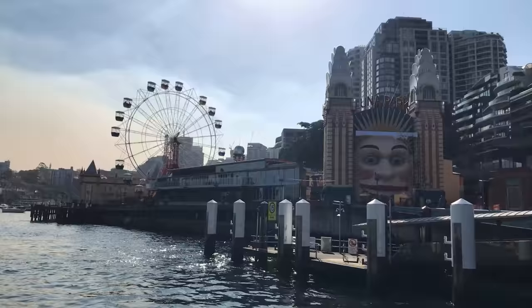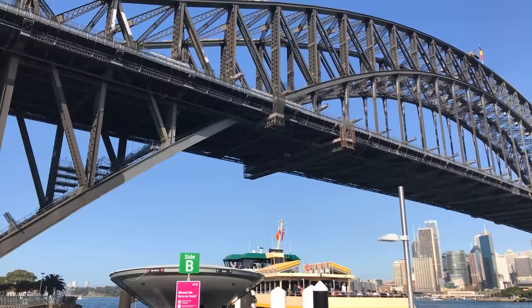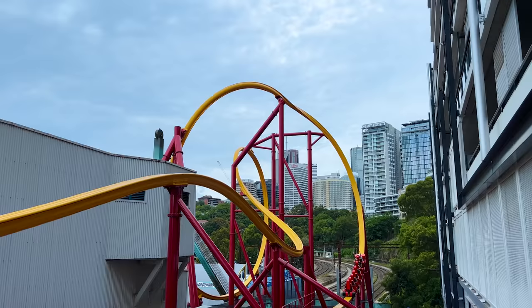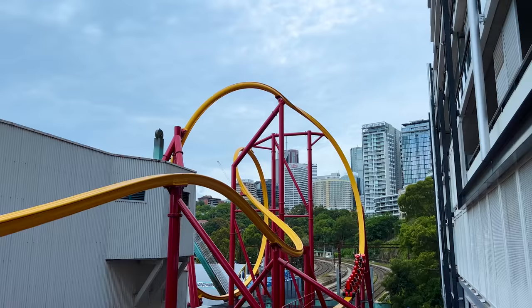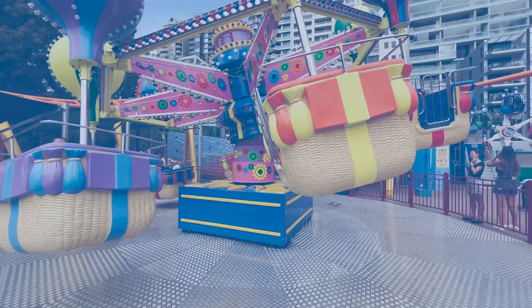And these new additions included plenty of rides the whole family can enjoy together. What hasn't changed though is that Lunar Park is located in one of the most picturesque spots in the world, right on Sydney Harbour. So how is this 1930s-style boardwalk park now that it's updated itself with some brand new modern attractions? Let's find out. For Review Time, I'm Luke, and this is our 2022 review of Lunar Park Sydney.